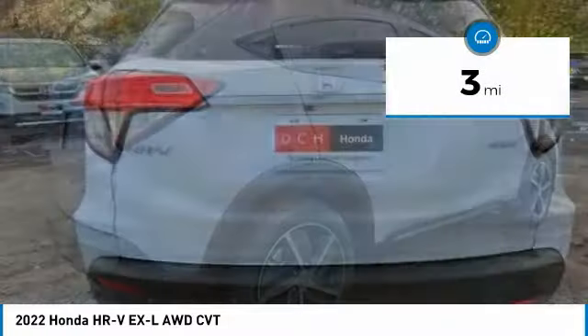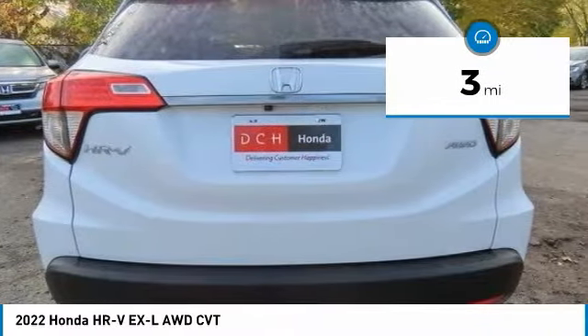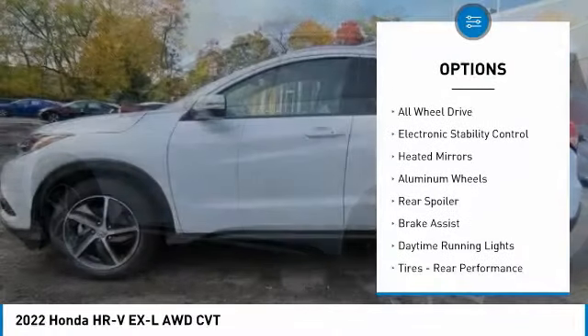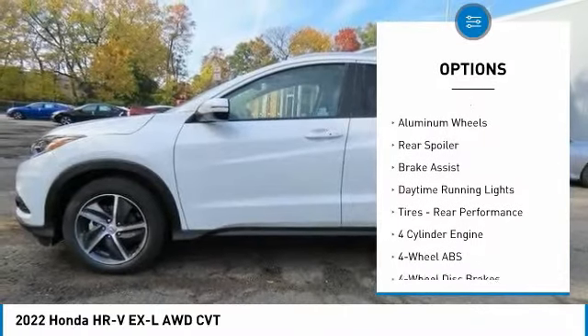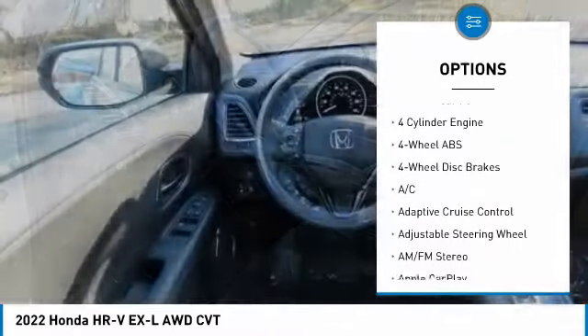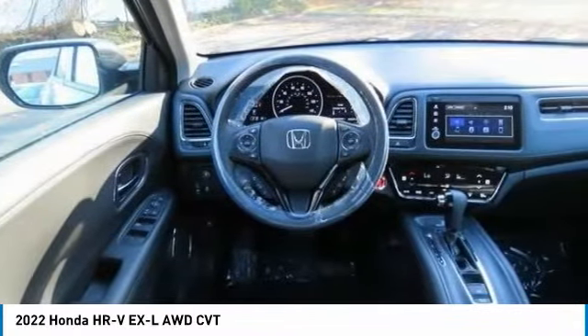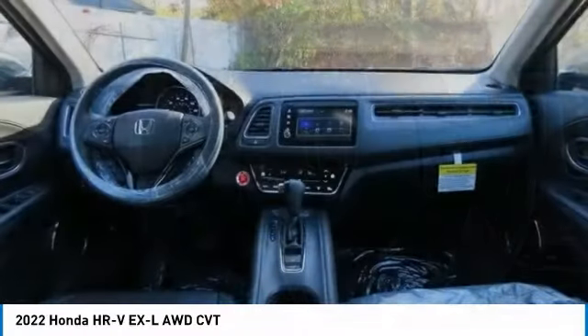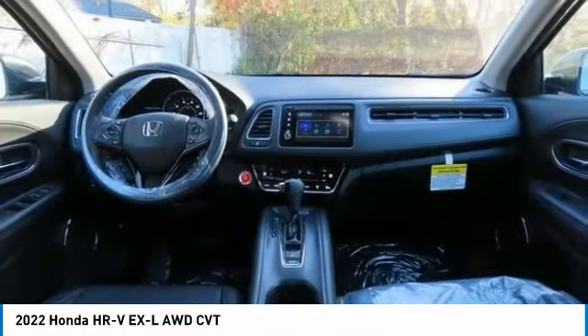This vehicle has less than 100 miles. Some of its great options include tire pressure monitoring system, sunroof, all-wheel drive, electronic stability control, heated mirrors, aluminum wheels, rear spoiler, brake assist, daytime running lights, and rear performance tires.